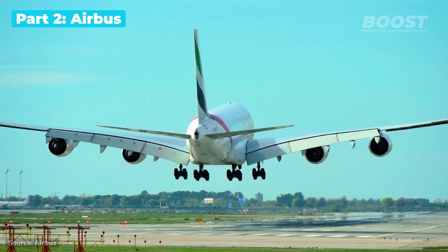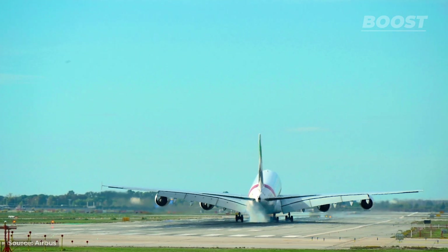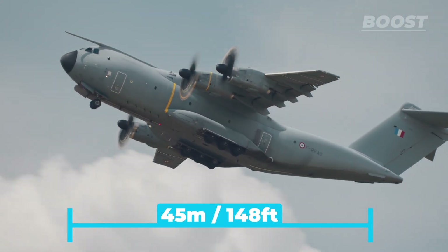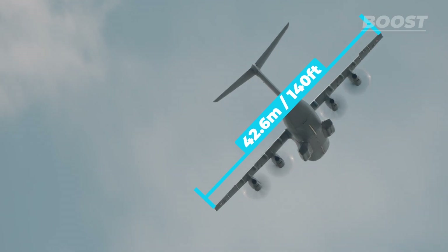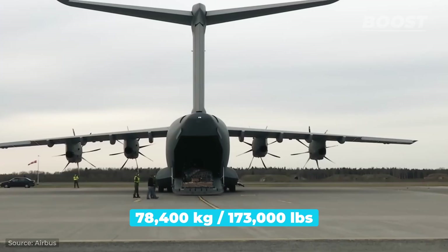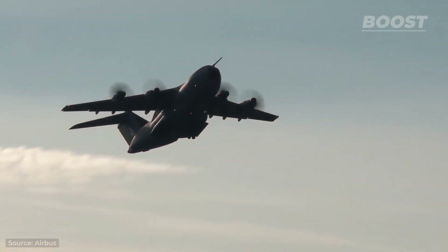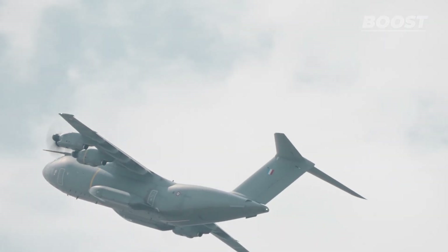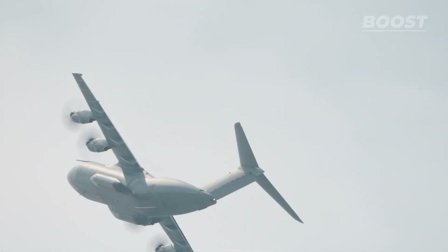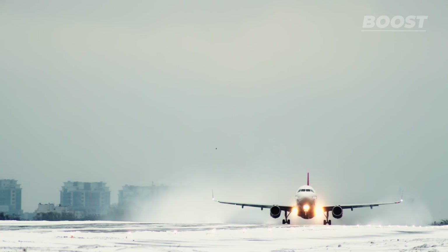Similar to Boeing, the French aircraft manufacturer Airbus also produces aircraft for both civilian and military use. Among their lineup is the sizable A400M Atlas cargo plane. This hefty aircraft measures 148 feet in length and sports a 140-foot wingspan. Even when empty, weighing in at 173,000 pounds, this turboprop-driven giant can ascend almost straight up right after takeoff. Surprisingly for its size, the Atlas is quite nimble, boasting the ability to perform tight turns and complex maneuvers, thanks to its top speed of 520 miles per hour and an expansive wing area.